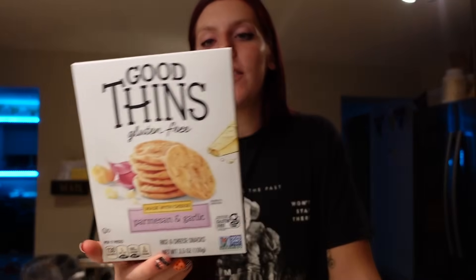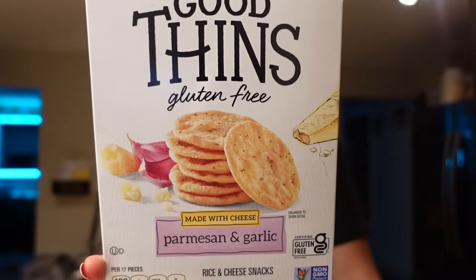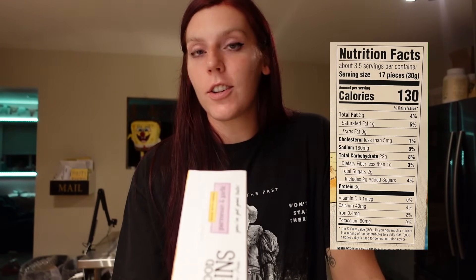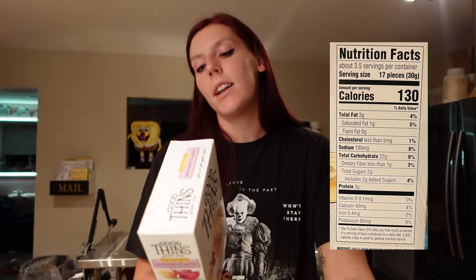The last few things: these crackers I thought were lower in points, but they are 5 points for the serving — which honestly isn't bad, especially if I'm making a snack plate with some tuna, cucumber, and grapes. It's very filling and still would be low point overall. For the serving of 17 pieces, it's 5 points — these are Good Thins in the Parmesan garlic flavor, one of my favorites especially with tuna. For that serving: 130 calories, 3 grams of fat, 22 carbs, 2 grams of sugar, and 3 grams of protein.